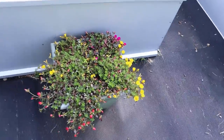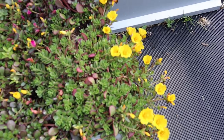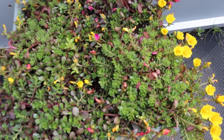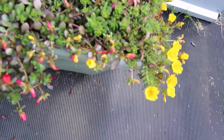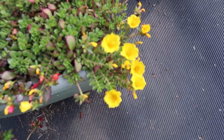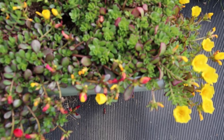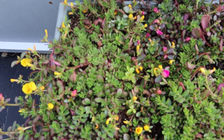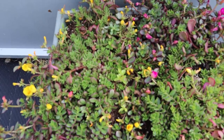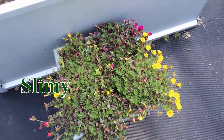This Purslane is a really interesting plant. The blooms close up at night and then start opening when the sun comes out. These are fully edible — you can eat the flowers and the leaves in your salads. They're kind of mucilaginous. It's a succulent and it's kind of gooey.